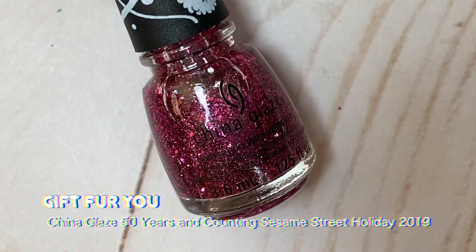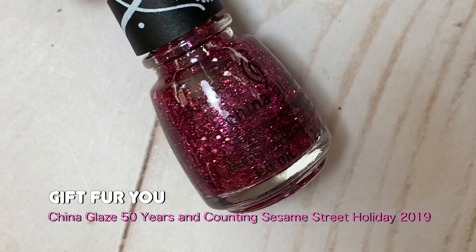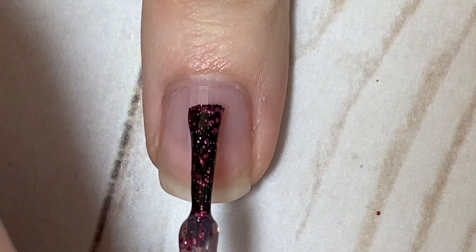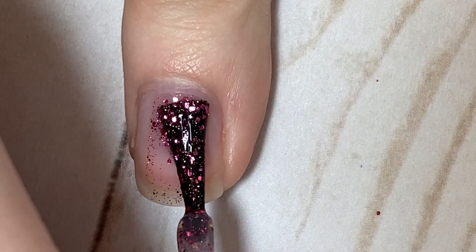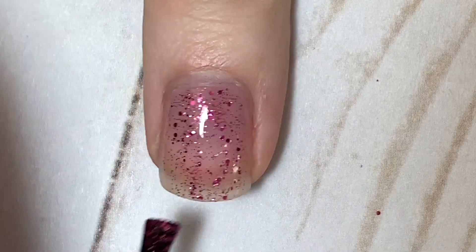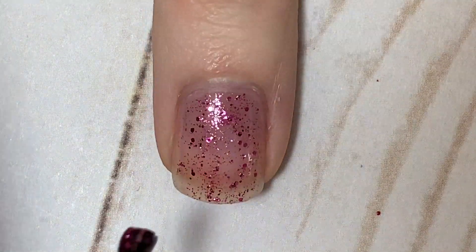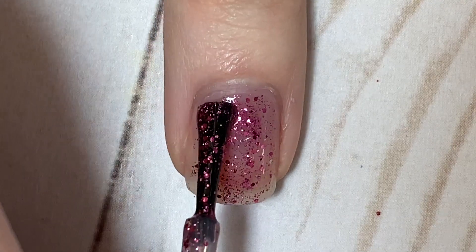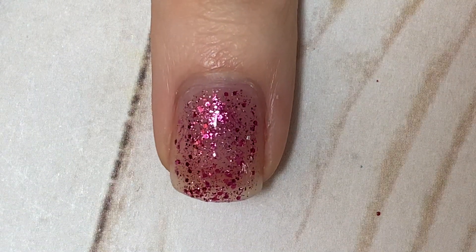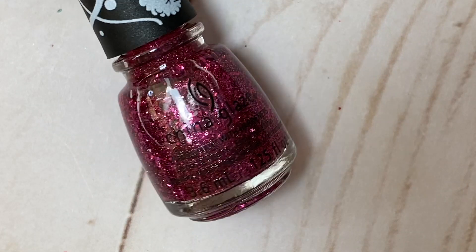I also had to include a pink option — also from that same China Glaze collection — called Gift Fur You. It's a really nice almost berry-pink glitter, so pretty. I always think of the Nutcracker when I see these candy colors for Christmas; they're a nice way to change it up from red and green. The base again looks pretty much clear, so this would be fun to sponge on, layer over another color, or use for a glitter gradient. I'd love to fit in some nail art with this before Christmas.